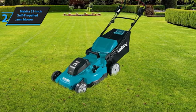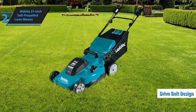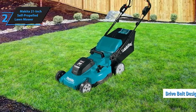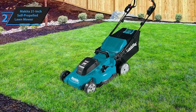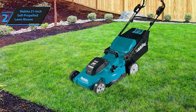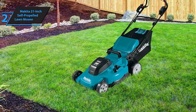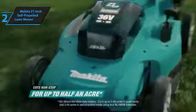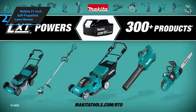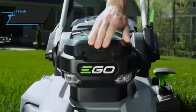A standout feature of the Makita mower is its drive belt design — the left side cut allows you to release the drive rod with your right hand while keeping your left on the presence bar, ensuring continuous blade operation. The mower employs a single power lever system for swift cutting height adjustments between 1.25 and 4 inches, with 8 deck height positions adjustable in half-inch increments. In comparison to other mowers in its price category, the Makita 21-inch self-propelled lawnmower delivers commendable performance and is ideal for homes with up to a quarter acre of lawn.